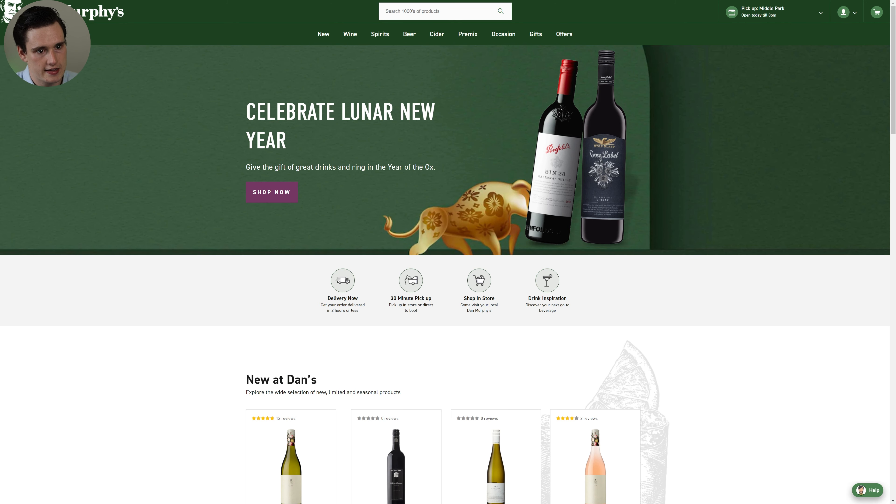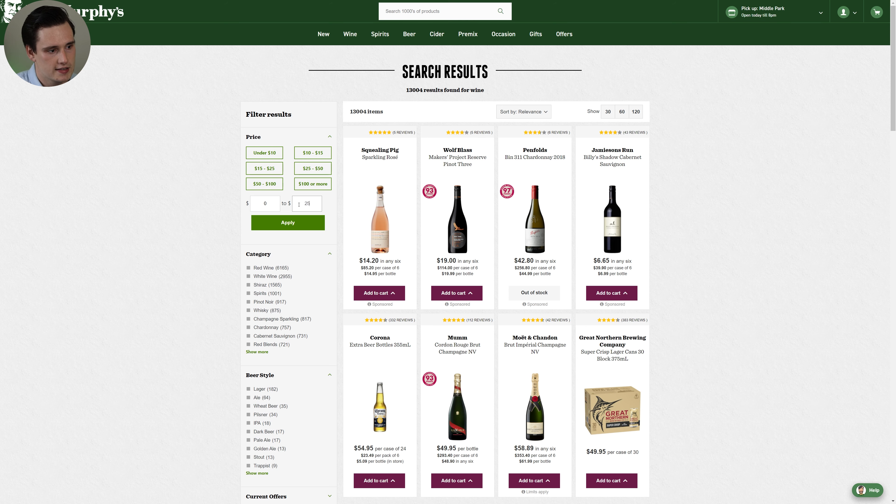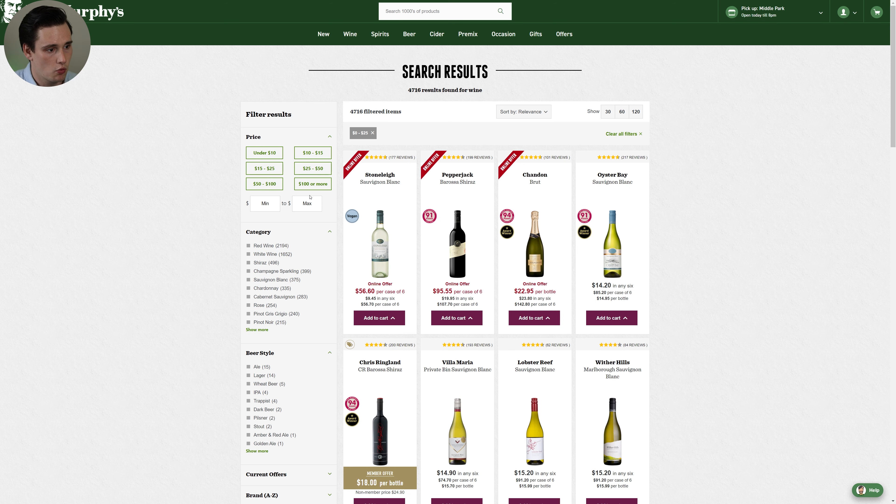Using the Dan Murphy's website as an example for my three tips. When we're searching for wine, tip number one is to set your budget. Know the maximum amount that you're willing to spend. I personally try to spend an average of around $25 a bottle — some lower, some a little bit higher. To keep it affordable and accessible, let's use $25 as the maximum.